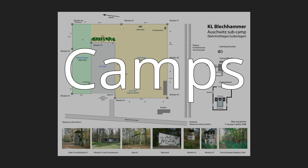Camps: The Bletchhammer complex contained a number of POW camps: B.A.B. 21, 794, 4048, E3, 714, 769, and Camp 139.